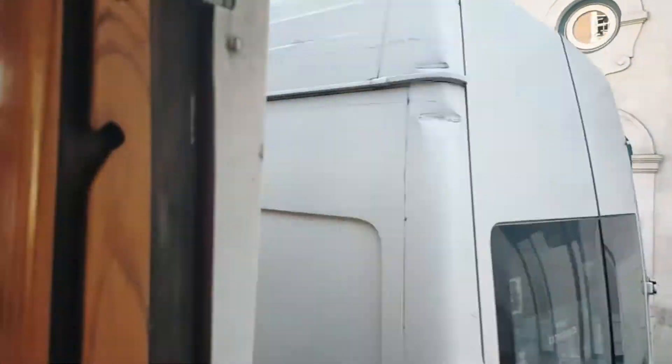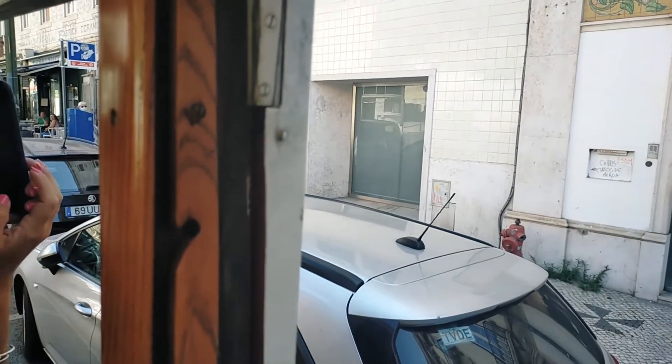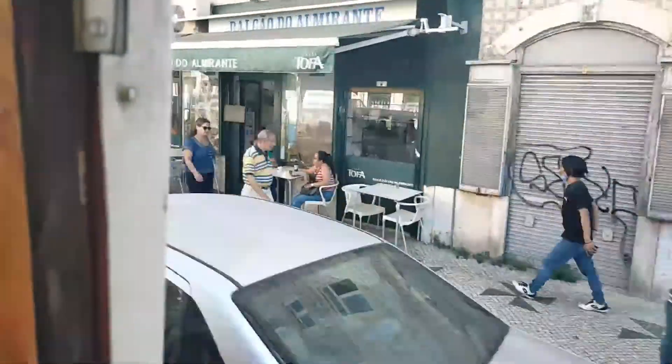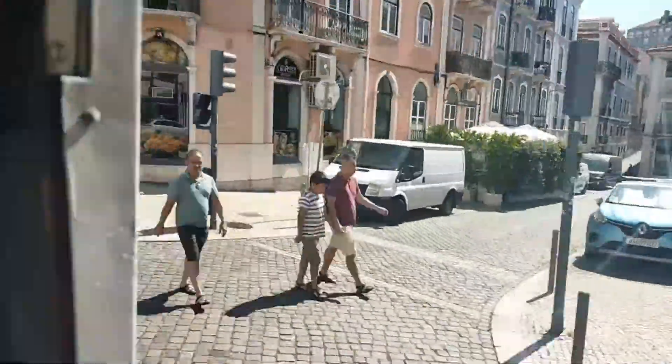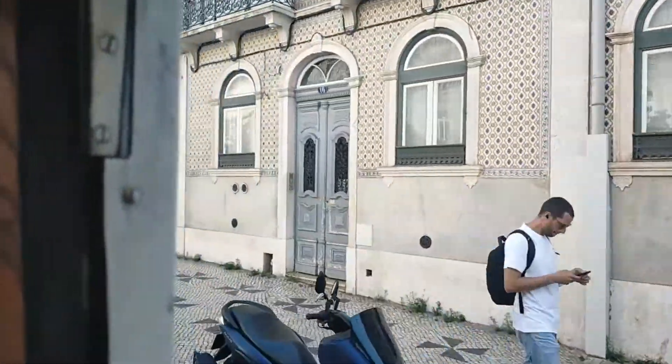Landmarks here include Praça do Comércio, Rua Augusta, and the Rua Augusta Arch. The next stop is Praça Luís de Camões — the shopping street of Lisbon — as well as attractions such as the Bica funicular and a viewpoint. Then the next stop is Estrela, which has one of the most beautiful basilicas: the Basilica de Estrela.